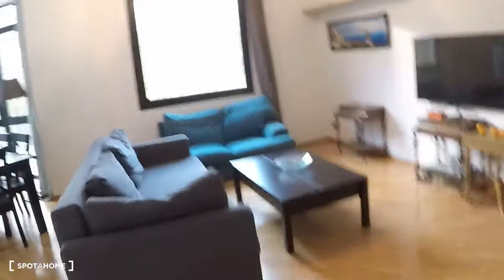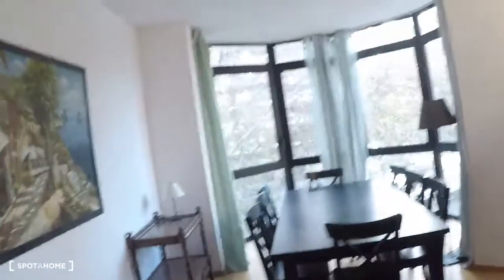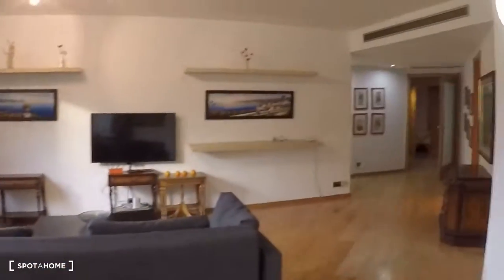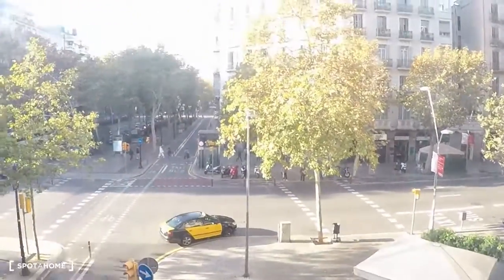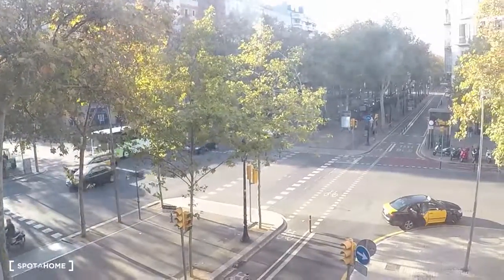The room is really big. You have two sofas, the TV, and lots of shelves. There is a dining table that seats eight people. It's bright because you have this entire corner window. And here we are on Gran Via. That's all!